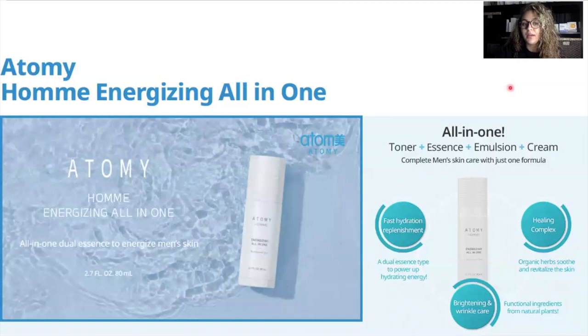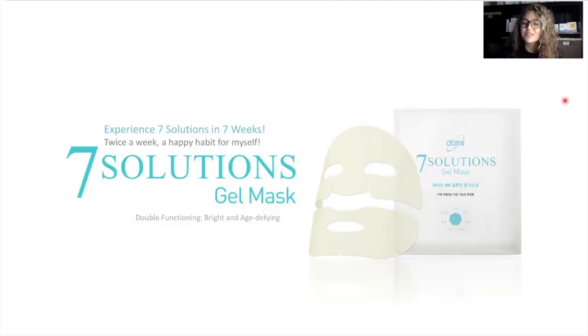We have the Atomy Ohm Energizing All-in-One, and this is everything you need all in one stick. You thought the men's set was simple with three steps — now it's even easier because one bottle contains toner, essence, emulsion, and cream. You simply put it on your face and you are all done in one step. We have the seven solution gel mask. I like to recommend putting the packet in your refrigerator, letting it sit for a couple of hours. When you use it, you put it on and it feels so cool — it gives your skin what feels like a breath of fresh air. Let me know in the comments once you try it what you think.